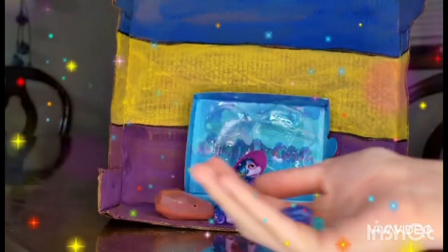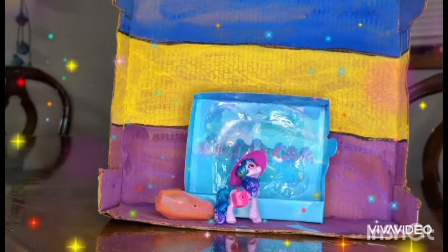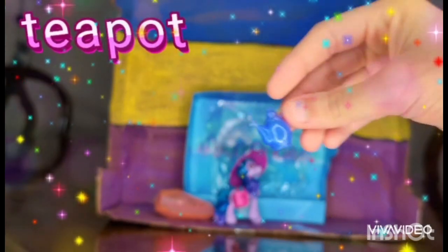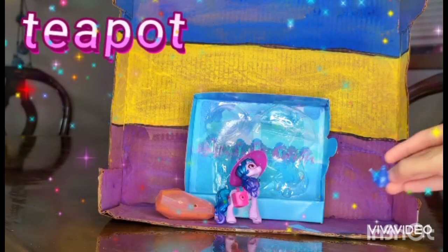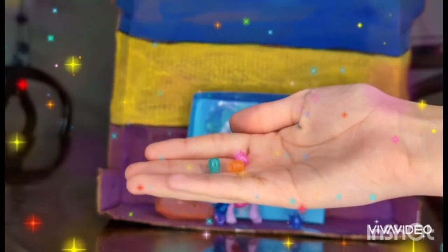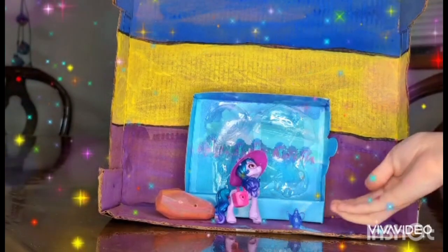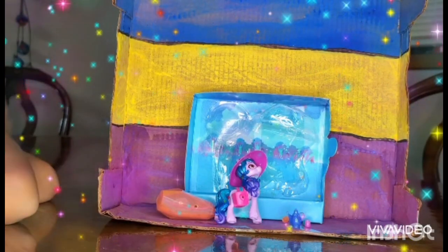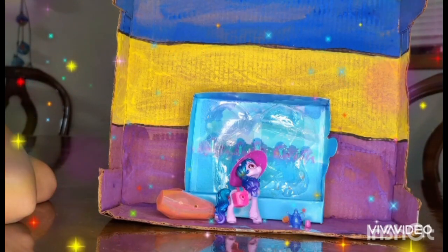She comes with a neon teal desk, a dark blue neon tea pour — I think it might be a cozy; I'll put down below what it is — and three neon tea cups in green, orange, and pink. Also, like I've mentioned in other videos, you can use part of the packaging as a background display for her, and her background is Bridlewood.